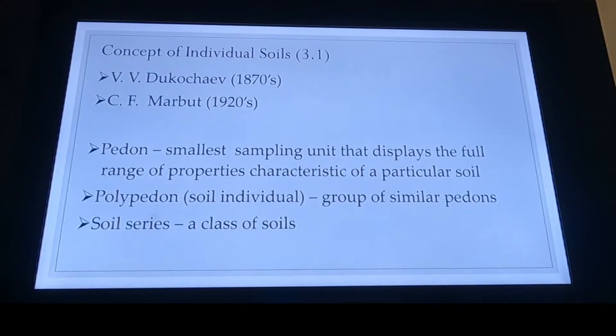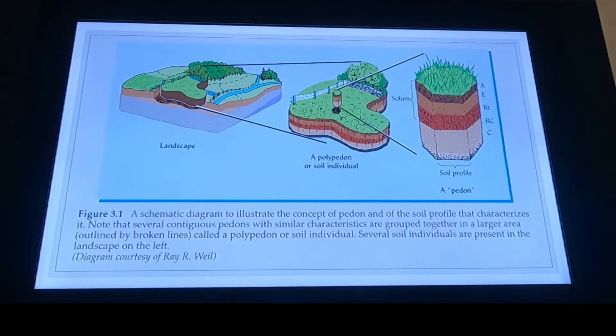A polypedon is just going to be multiples of those. And then finally, our soil series is going to be the class of soil — our soil textural classes — and it is typically going to be named after a town, an area, or a region. On the far right, we see a pedon where we can look all the way through the soil profile using a two-foot soil probe, extracting down to a depth of 48 or 24 inches, and we would be able to see several of those different horizons with their subtypes that soil scientists can identify.